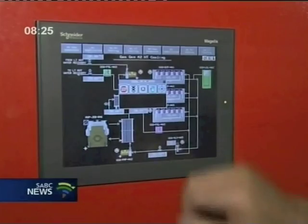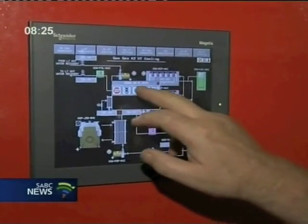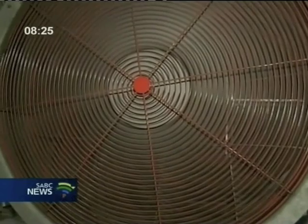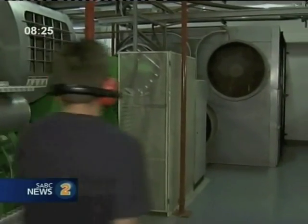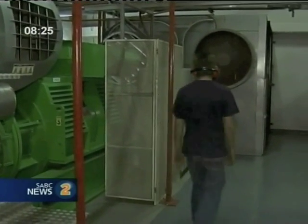We use the heat generated from the gas fumes in our buildings to warm the building up, and also in the air-conditioning system to cool the building during summer periods.